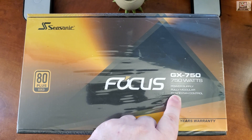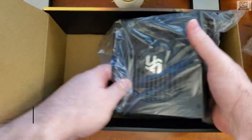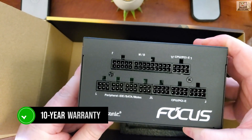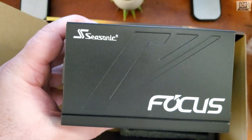Powering all these incredible components is the highly reliable Seasonic Focus GX 750W power supply. This is a fully modular 80 Plus Gold unit, and it's backed by a generous 10-year warranty. Seasonic is considered to be the best in the power supply game, and this is why I recommend this unit if you care about longevity.